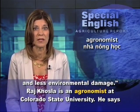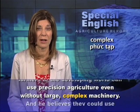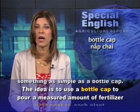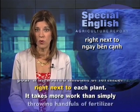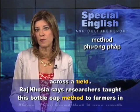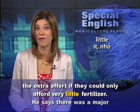Raj Khosla is an agronomist at Colorado State University. He says farmers in the developing world can use precision agriculture even without large, complex machinery, and he believes they could use something as simple as a bottle cap. The idea is to use a bottle cap to pour a measured amount of fertilizer right next to each plant. Raj Khosla says researchers taught this bottle cap method to farmers in Africa.